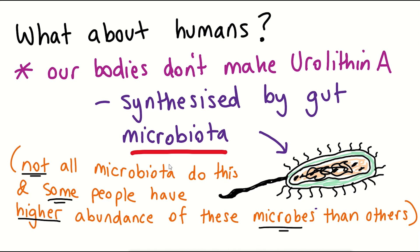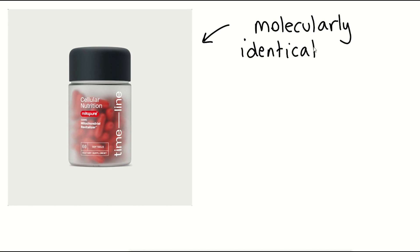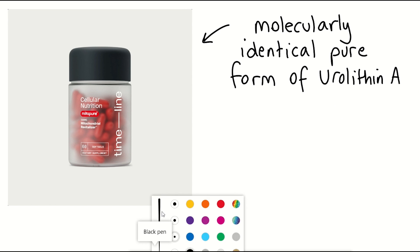To solve this issue, scientists in Switzerland found a way to manufacture a molecularly identical pure form of Urolithin A called Mitopure.